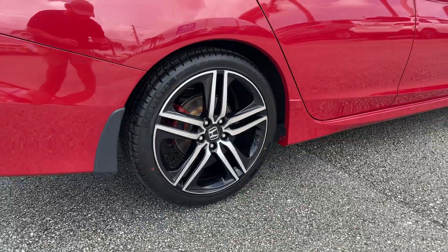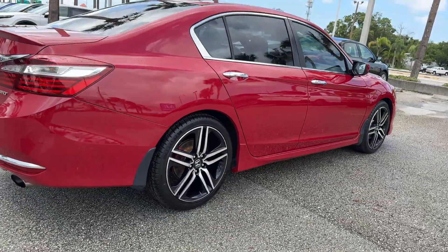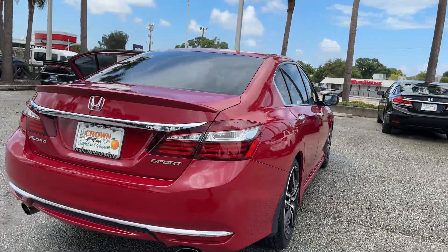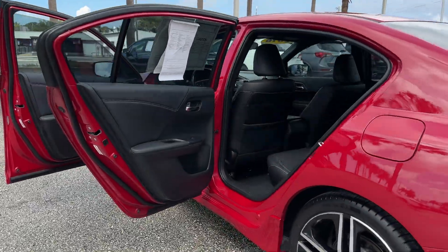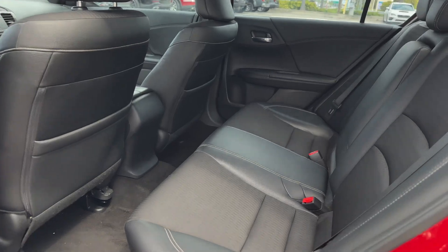It brings drivers and passengers many levels of convenience with its multi-zone air conditioning, leather seats, backup camera, power driver seat, pass-through rear seat, Bluetooth, and brake assist.